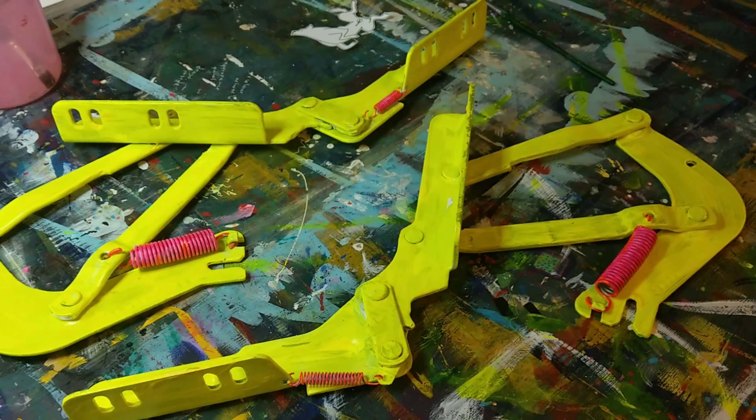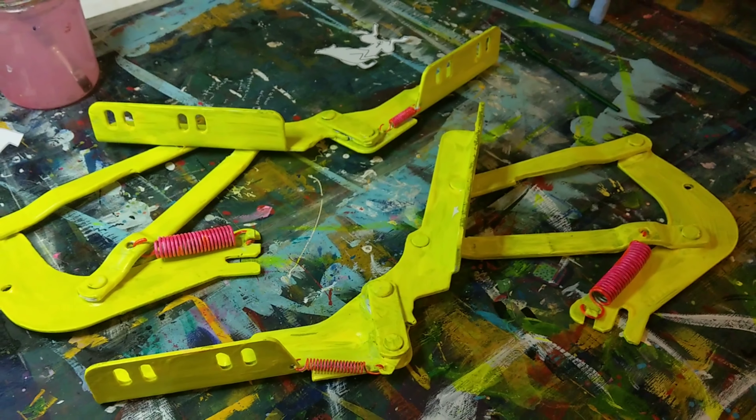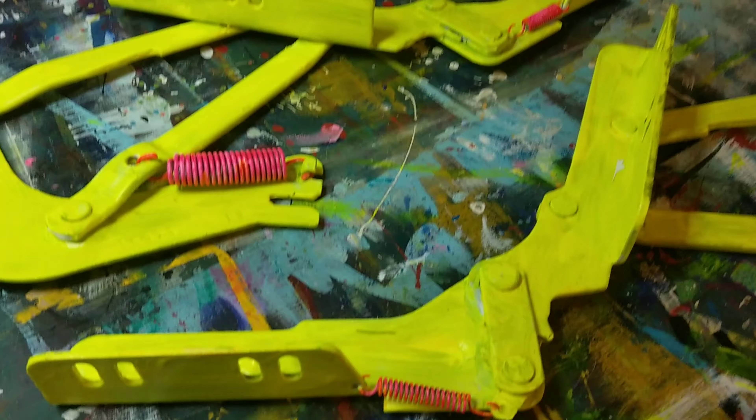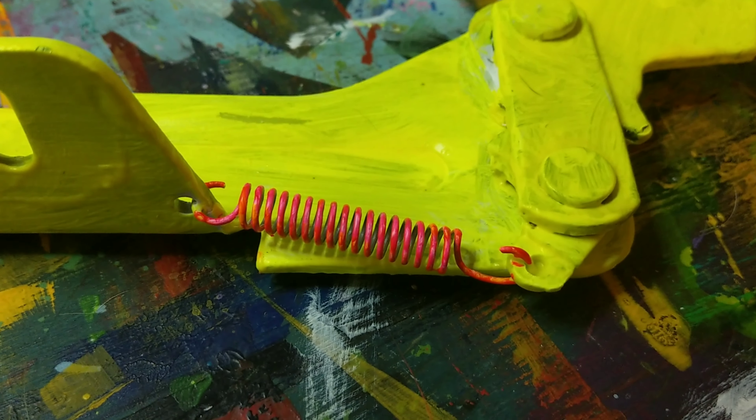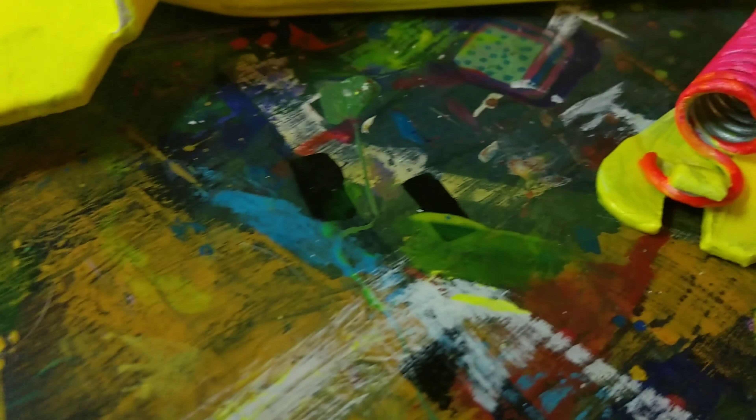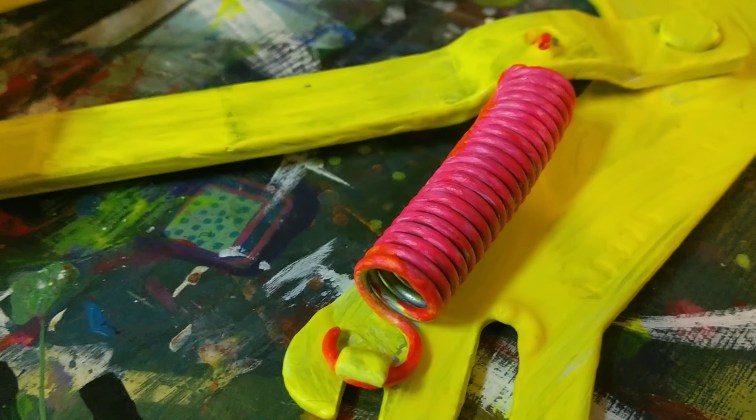Hey, this is Fox with day 26 of my daily art and life videos and I have something super special to show you. So those are my IKEA couch folding mechanisms and look — I have painted the springs neon pink, all four of them.